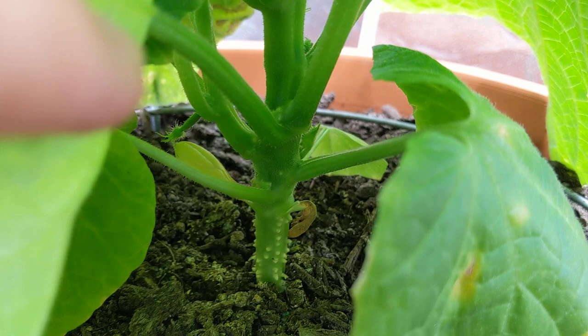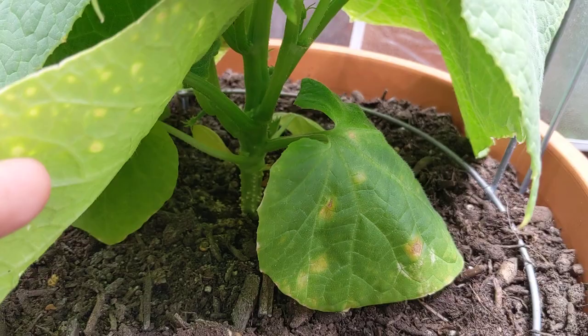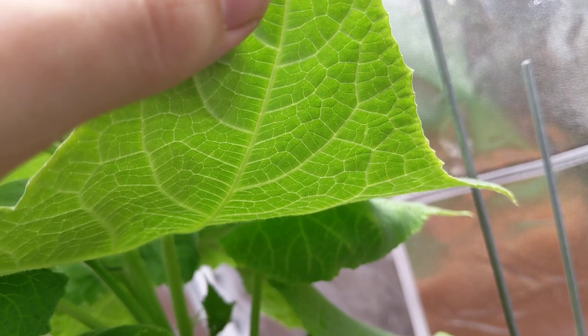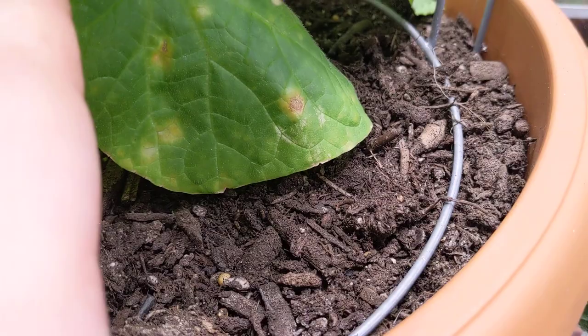Look at how condensed everything looks over here. The base of the plant is approximately an inch in thickness at the very tip right there. I can't reach in there right now without damaging the plant too much, so I'm going to leave that alone. I've been inspecting these leaves just in case to see if there's any damage, and I haven't seen any mites or aphids, thankfully.